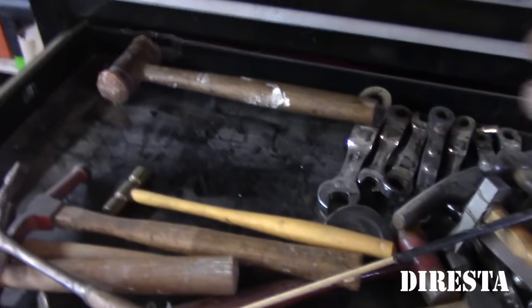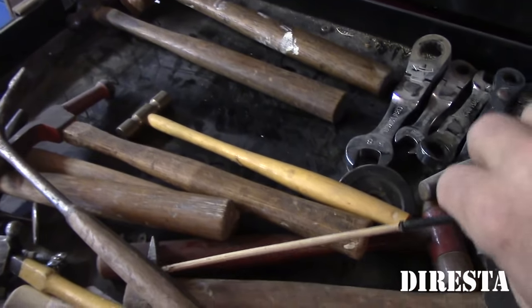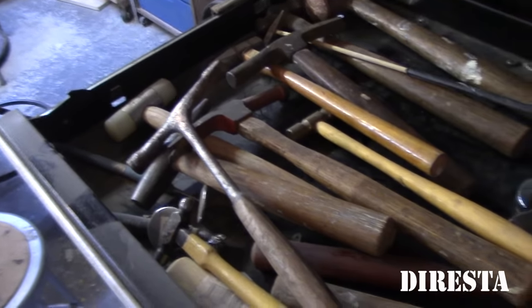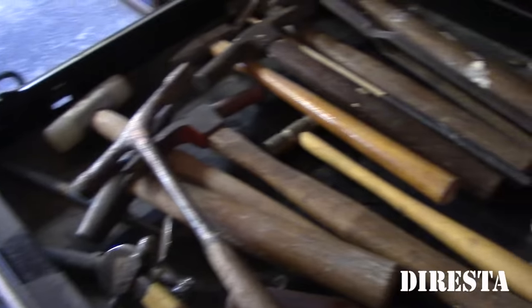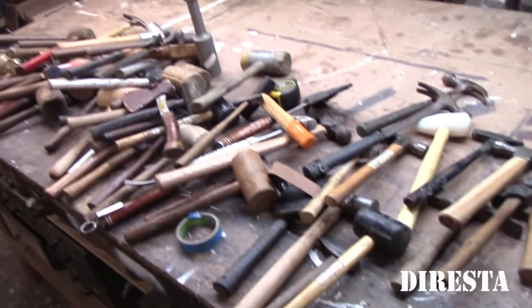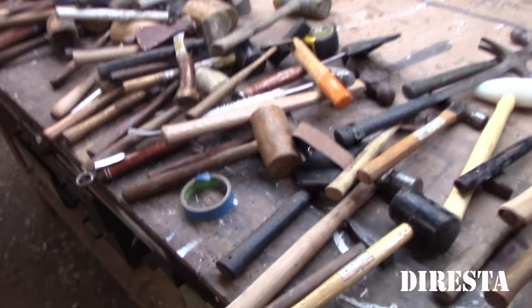I open drawers and I never know what's in them anymore. I'm glad I remembered this was here. That's just what I have in New York — and there's probably about 15 more hidden in the room somewhere. Let's go take a look upstate.